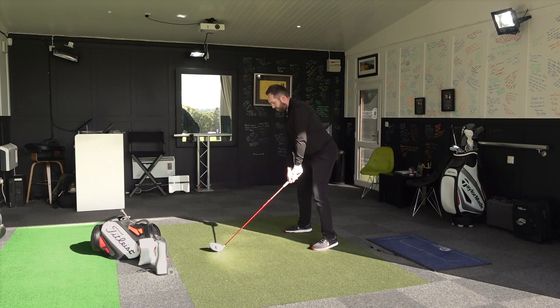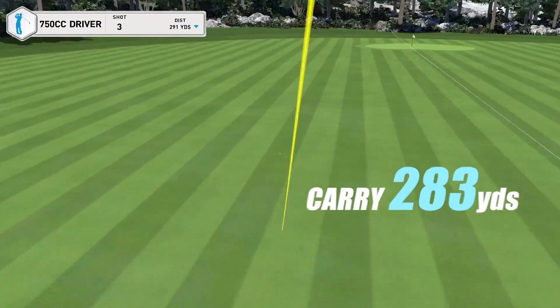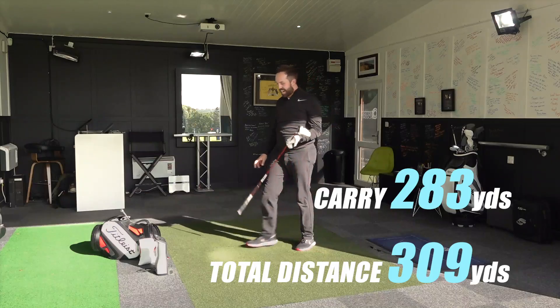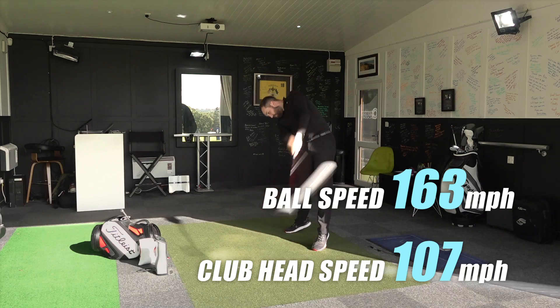Shot number three — come on. That is munched, that is absolutely smashed. 283 yards of carry distance, 309 yards total. Not the fastest swing speed there — only 107 — but the ball speed I got off that face was outrageous.